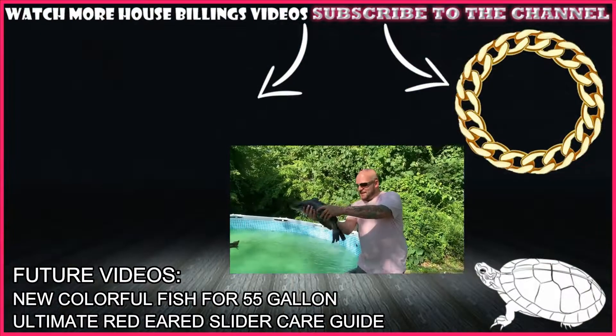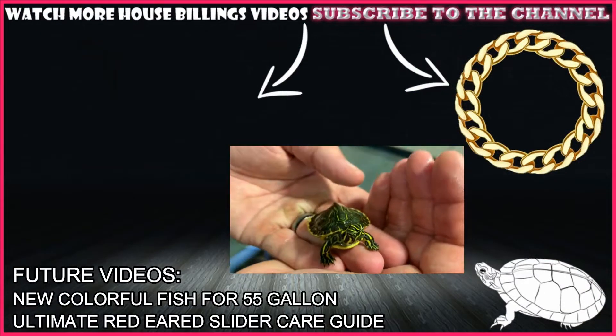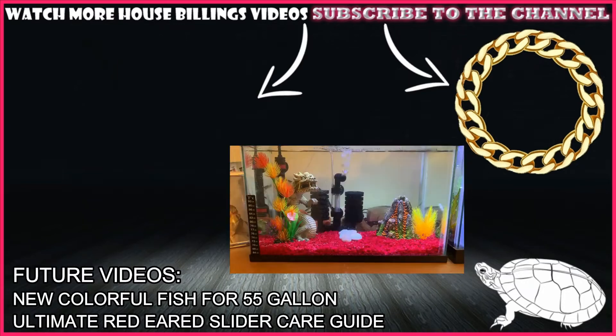Subscribe below. Look at this guy — they always come over to us. We are walking to PetSmart.